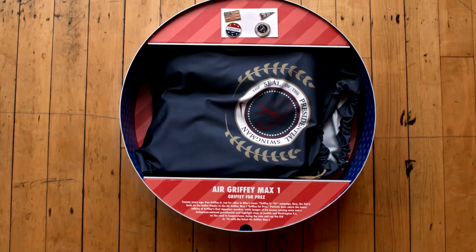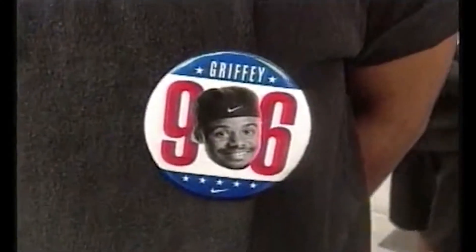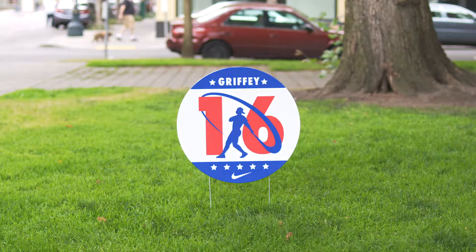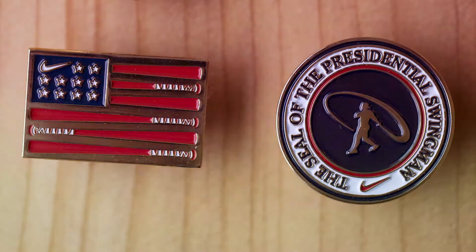The Griffey for Prez box was, I think, my favorite box. The inspiration was the Griffey '96 presidential campaign. The box was based on a campaign button, and everything inside was based on some sort of campaign swag or something fun and patriotic.